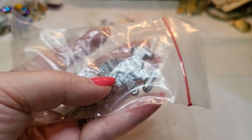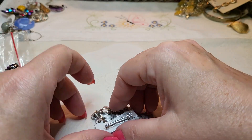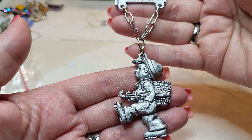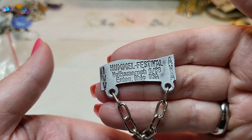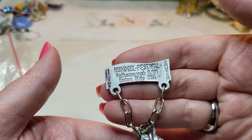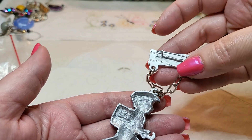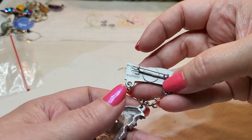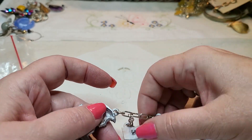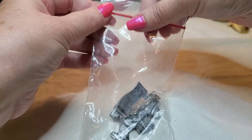Oh, it's one of those brooches that I thought was Hummel — and it is Hummel! Hummel Festival. I'll have to look this one up. This is heavy — I think it's pewter.